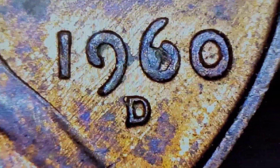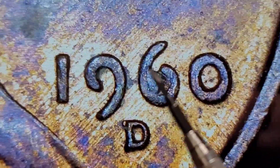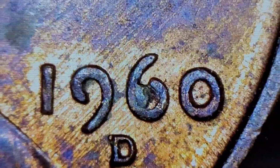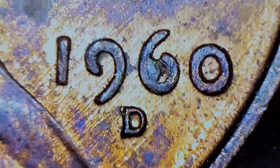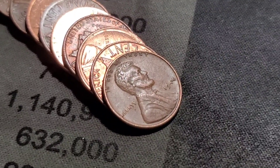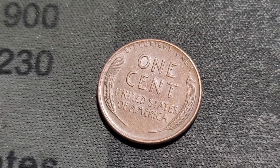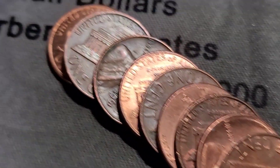On roll 19, I have a 1960D with a decent-sized die chip in the 6. I don't see any kind of mint mark variety or doubling, but I'll put this one aside as a find. Roll number 20 gives us our next wheat find — 1944, not a Philly.